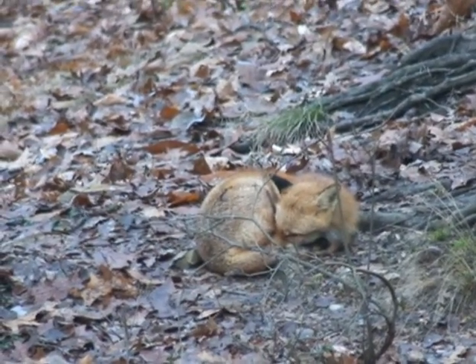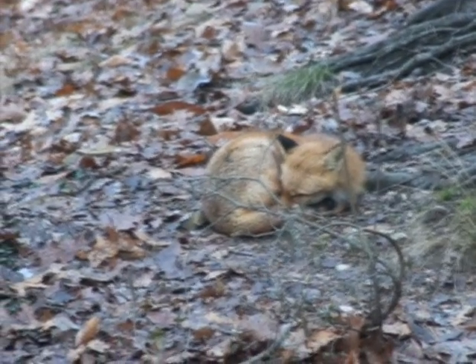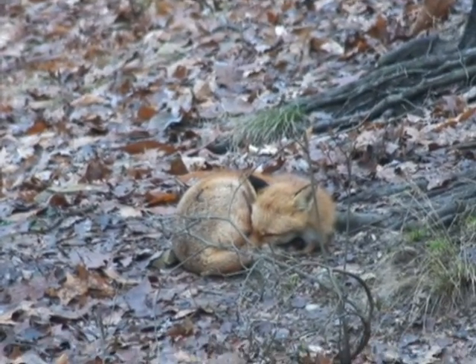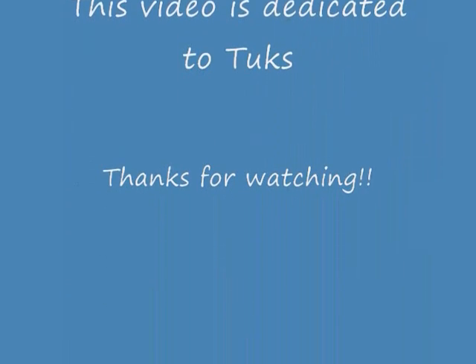Alright, Mr. Fox, have a nice nap. See you later. Here we go!